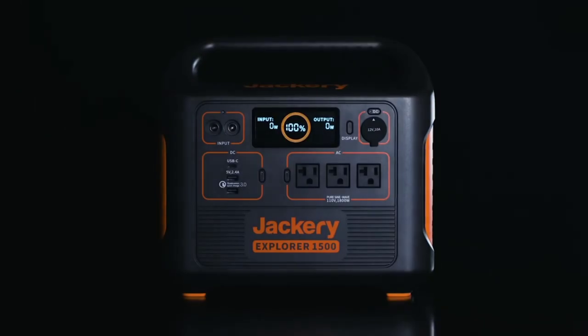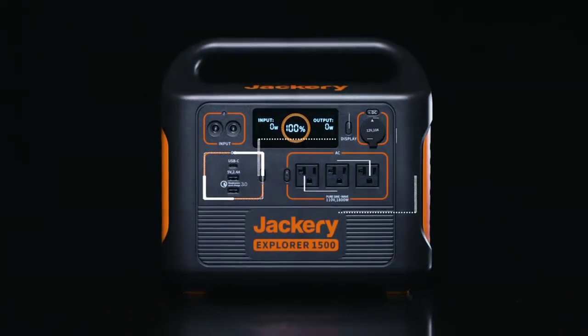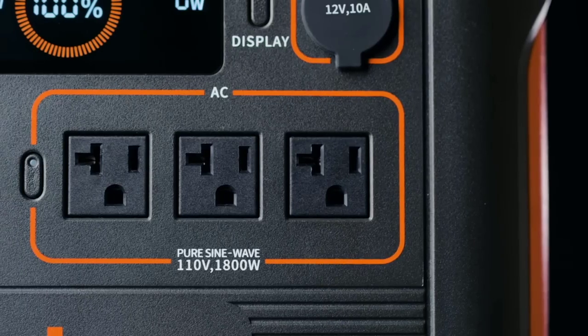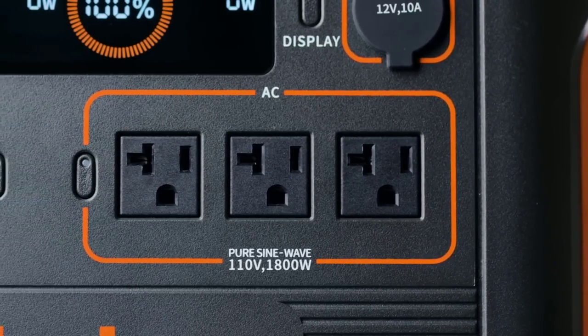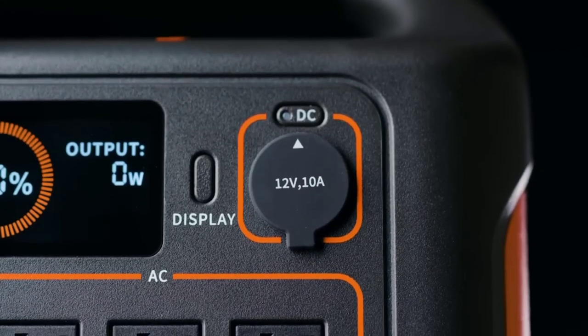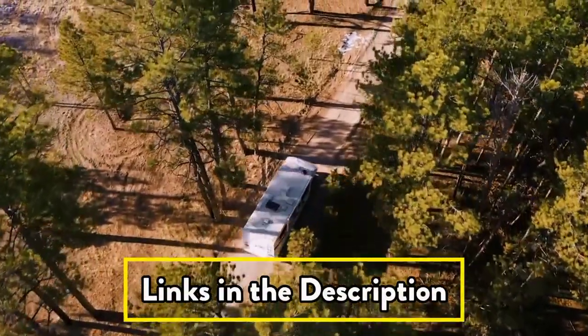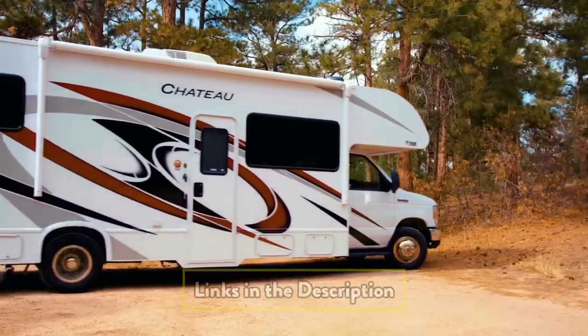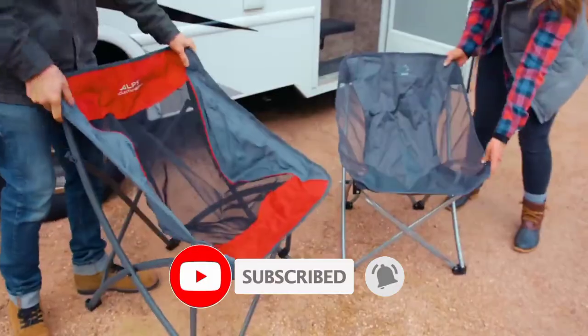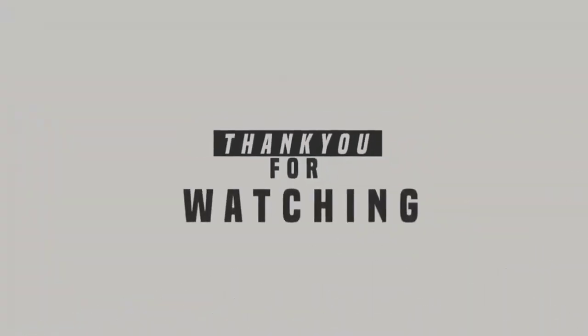At such a large capacity, this Explorer will leave you with very little to no noise, giving you peace and power all at once. As an extra bonus, unlike most other portable generators, this supports pass-through charging while its battery life is protected. Links to all products are given in the description box. Please like, subscribe, and press the bell icon. Thanks for watching — see you in the next video.